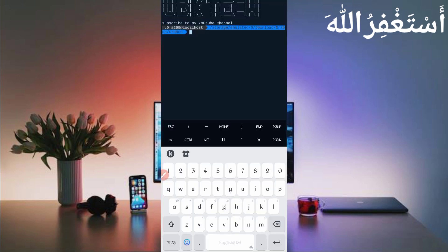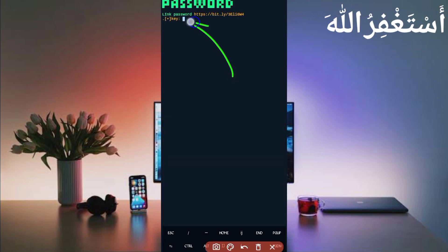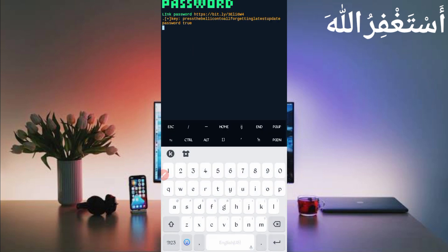If you're using Termux for the first time, install the basic commands first — they are available on my Telegram channel or you can DM me on Instagram. A video guide is also linked in the description. Then type: cd [space] [your script location], press Enter, then ls, press Enter, then php bot.php, and press Enter. You will need a password — the link is given in the description. Copy and paste your password, then press Enter. Type php bot.php again and press Enter. Wait for the account to log in.